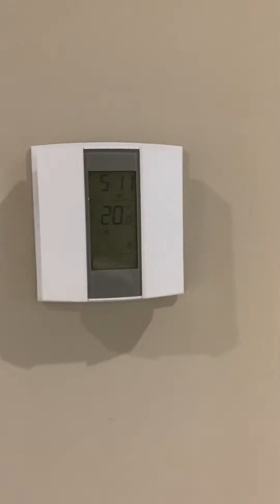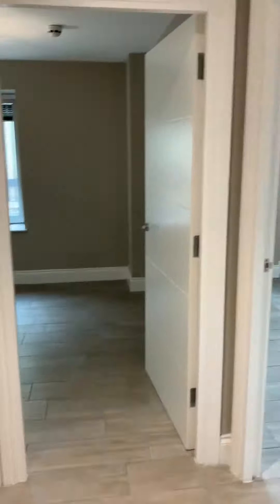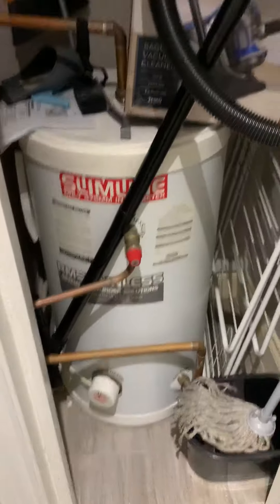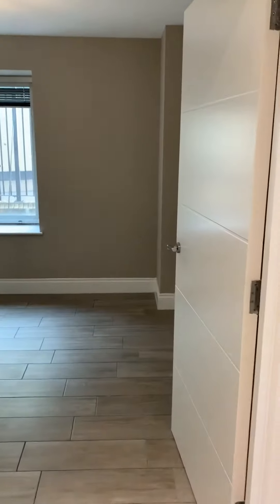On the left we also have our thermostat — this is for the underfloor heating. You've got doors to all rooms. On the right hand side you have your tank and a little bit of room for maybe some storage, and your fuse box just in there.